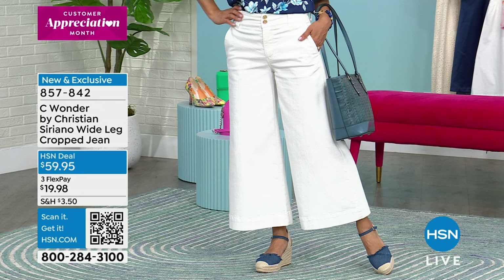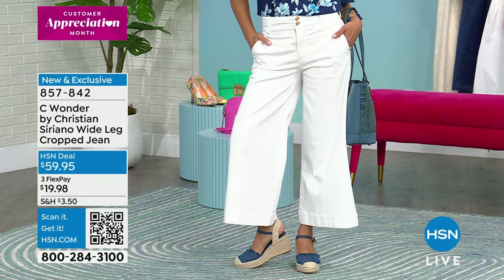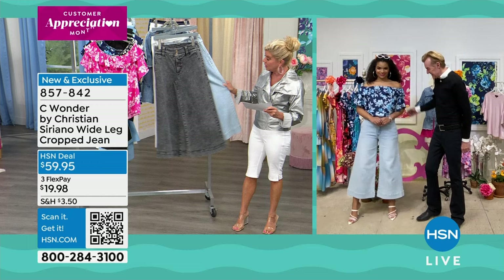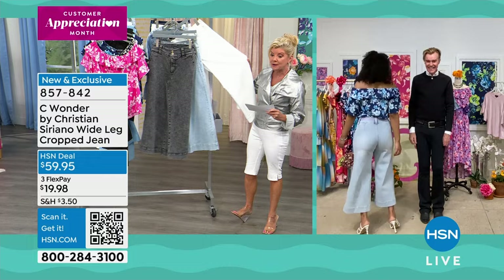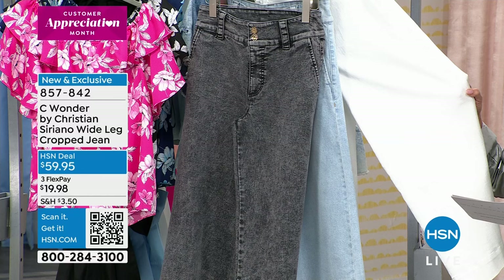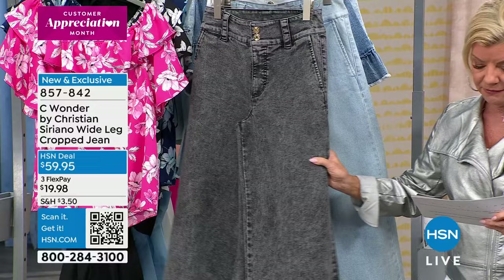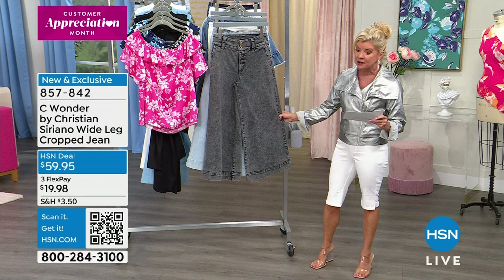Oh, the cutest jean — love this. We've been showcasing these all throughout the evening tonight and so many people have already pre-selected them. We have this in the faded black, the light reconstruction, and the sun bleached which is more like a chambray. Some of the other colors that we did in other silhouettes are already gone. Extra small through extra large, 1X through size 3X. The in-seam is 26 inches. This is premium denim.